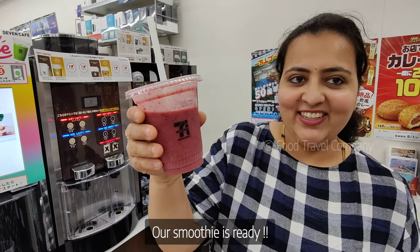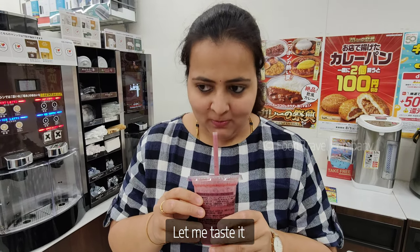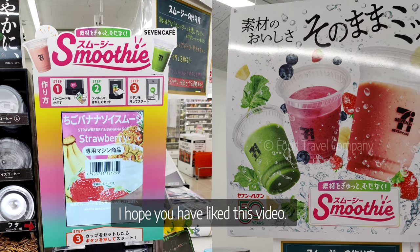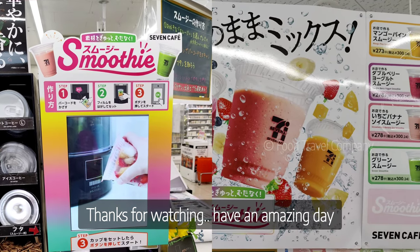Thank you very much. Let's have it. Mmm. It's actually exotic. I hope you enjoyed this video. Don't forget to subscribe. Thanks for watching. Have an amazing day.